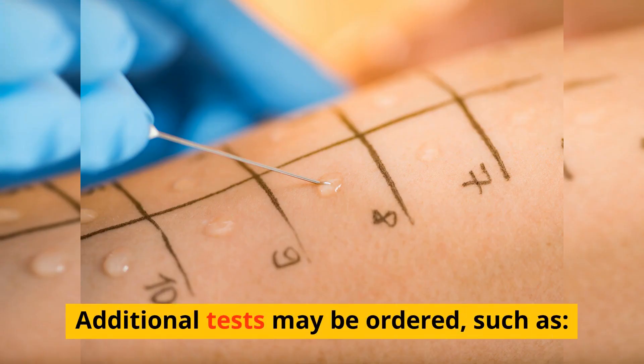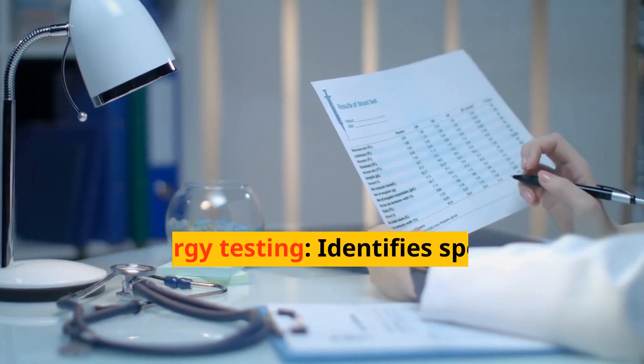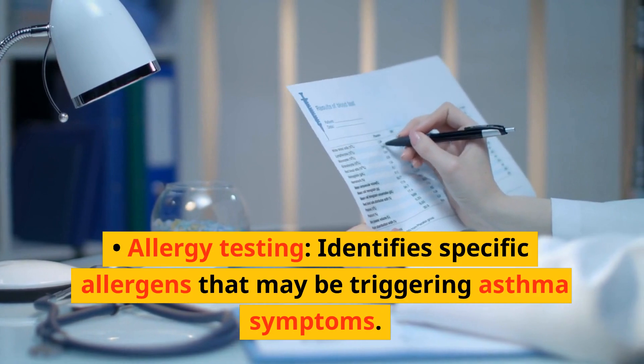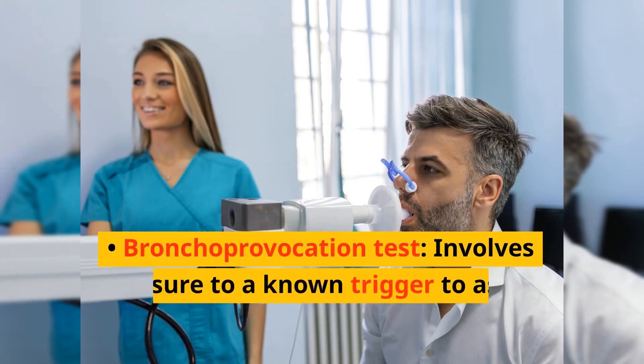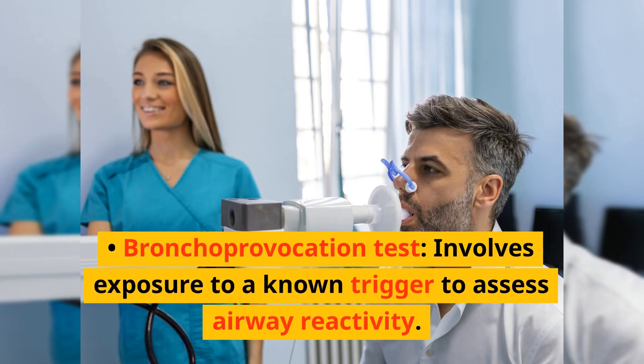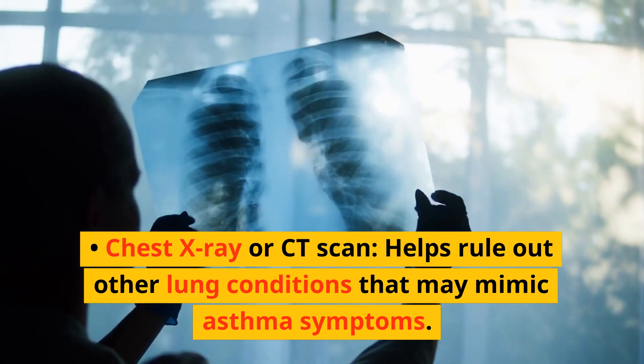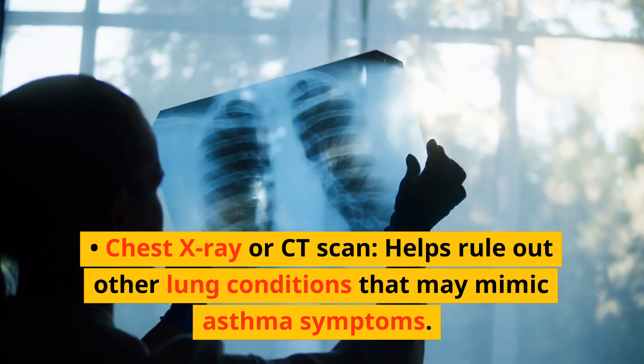Additional tests may be ordered, such as allergy testing to identify specific allergens that may be triggering asthma symptoms, a bronchoprovocation test which involves exposure to a known trigger to assess airway reactivity, and a chest X-ray or CT scan to help rule out other lung conditions that may mimic asthma symptoms.